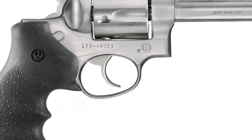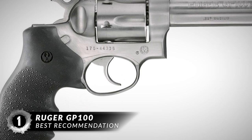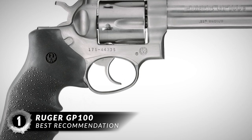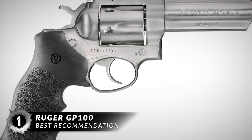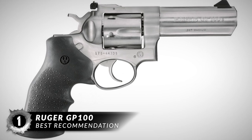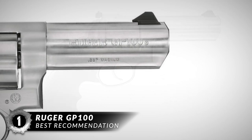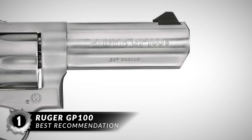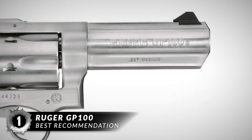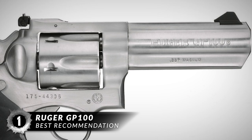Drumroll please — our best recommendation is the Ruger GP100. This would be the best revolver for the woman who wants to carry a revolver for EDC purposes. Furthermore, you would be more apt to use it in the event of a home defense situation. If it happens and you are at home alone, you will be confident in knowing that you have a backup. This revolver has 6 shots, and any woman can use them to her advantage if she chooses to do so.